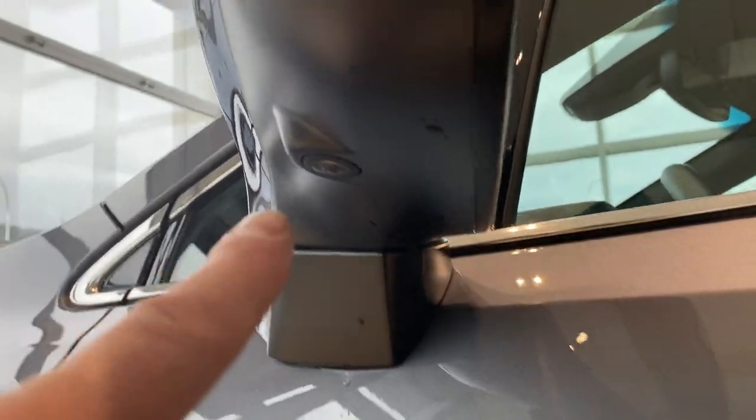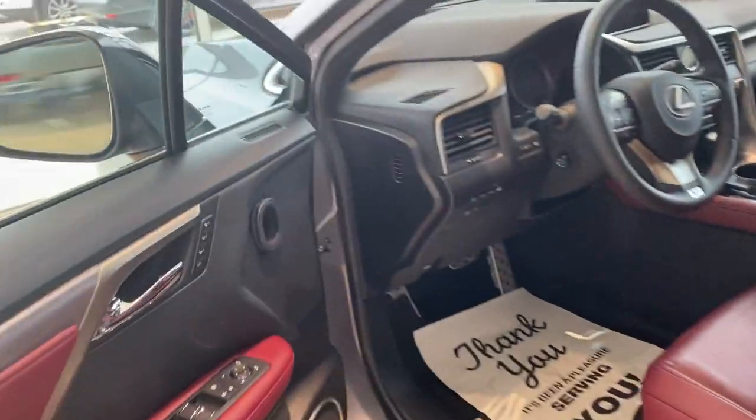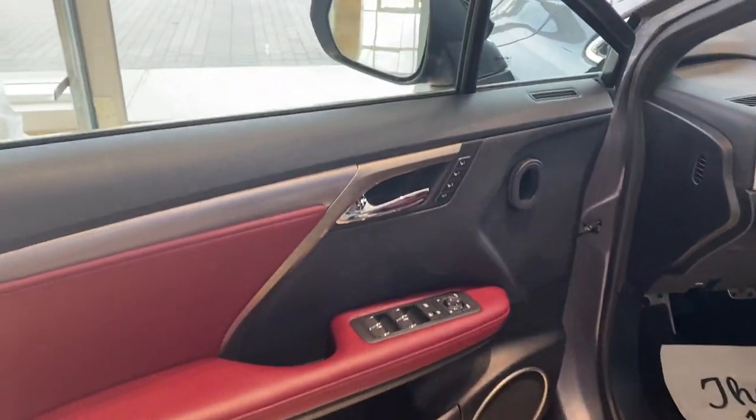One more thing to touch on: if I look up underneath here, you can see a camera mounted underneath the mirrors. There's also a camera mounted on the front and the back — that is going to assist in the 360-degree bird's eye view camera. I'll demonstrate that once we get inside.